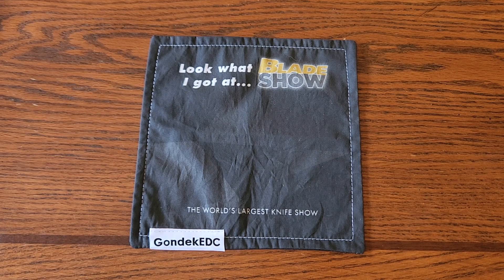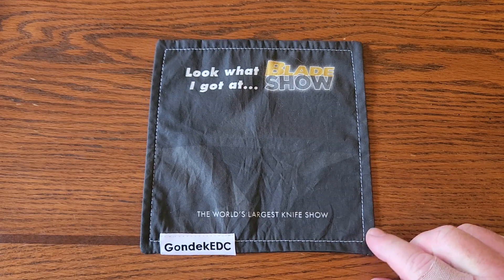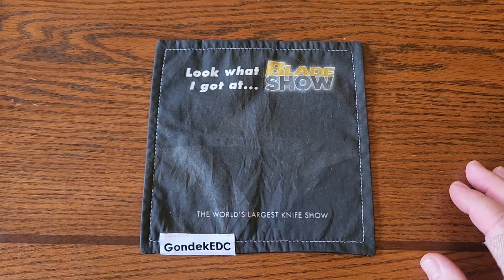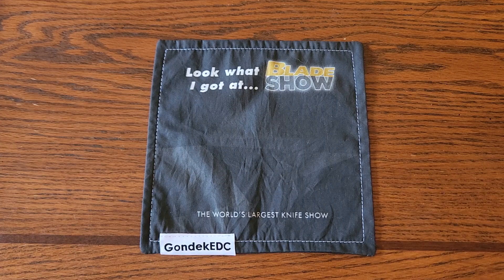Hello everybody, it's Ken Faulkner and I'm bringing you another knife video back from Blade Show. It was a great weekend with a lot of knives — I got 18 knives and I'm going to show them to you and talk about Blade Show. If you've never been to my channel, I'll give some background on what goes on there.